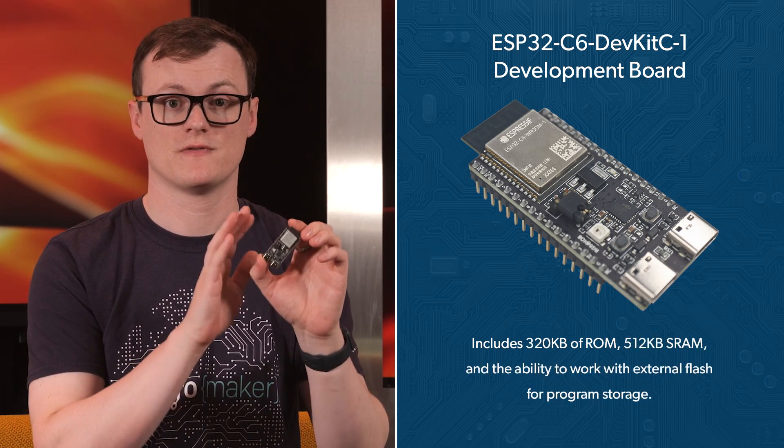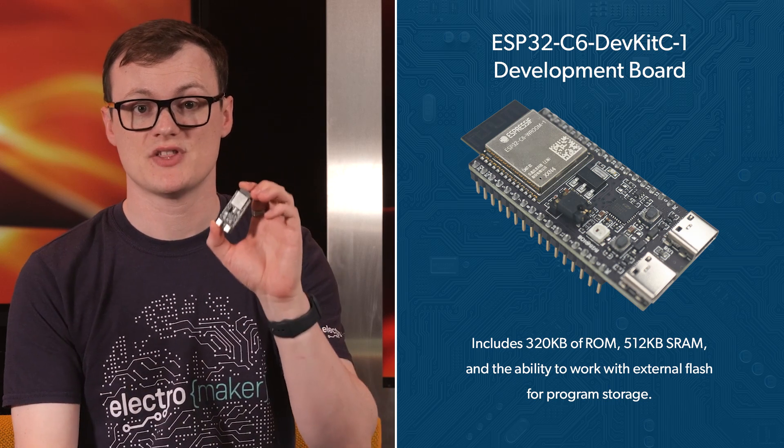Starting at the core of this device, the ESP32C6 has a high-performance RISC-V core that can be clocked up to 160 MHz, and a secondary low-energy RISC-V core with a maximum core frequency of 20 MHz. With 320 kilobytes of ROM, 512 kilobytes of static RAM, and the ability to work with external flash for program storage, the ESP32C6 really packs a punch.